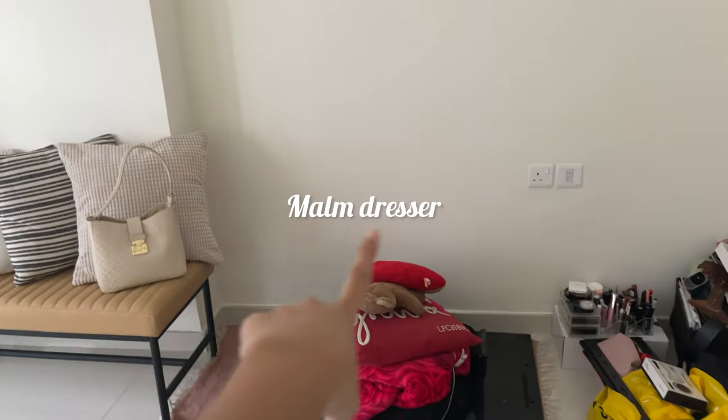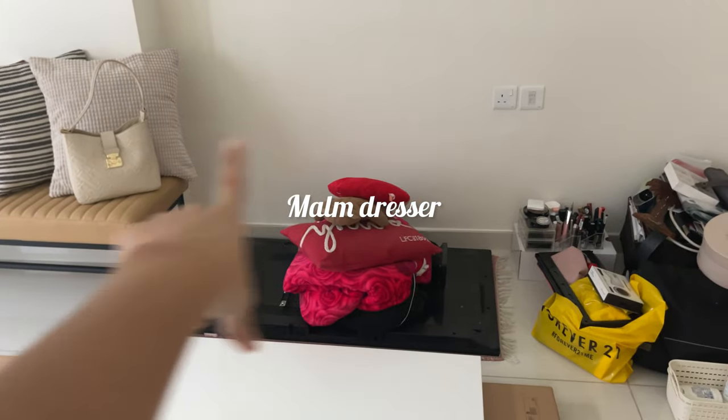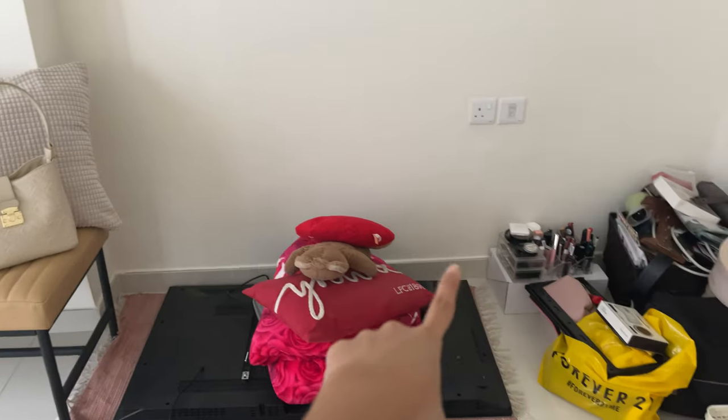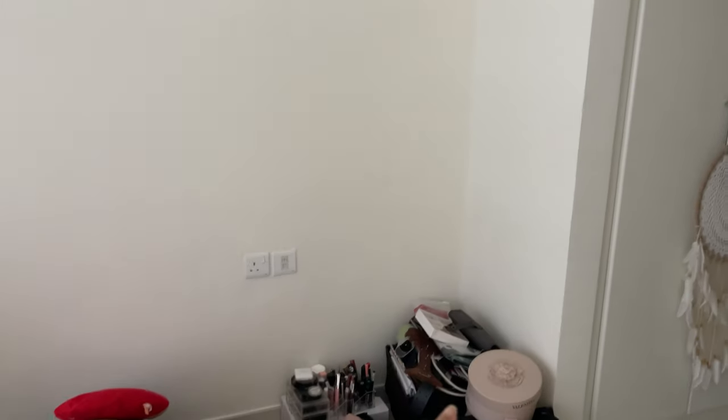I'm planning to put my dresser here and then the shelf on the side. Hopefully they'll both fit. We'll find out later.